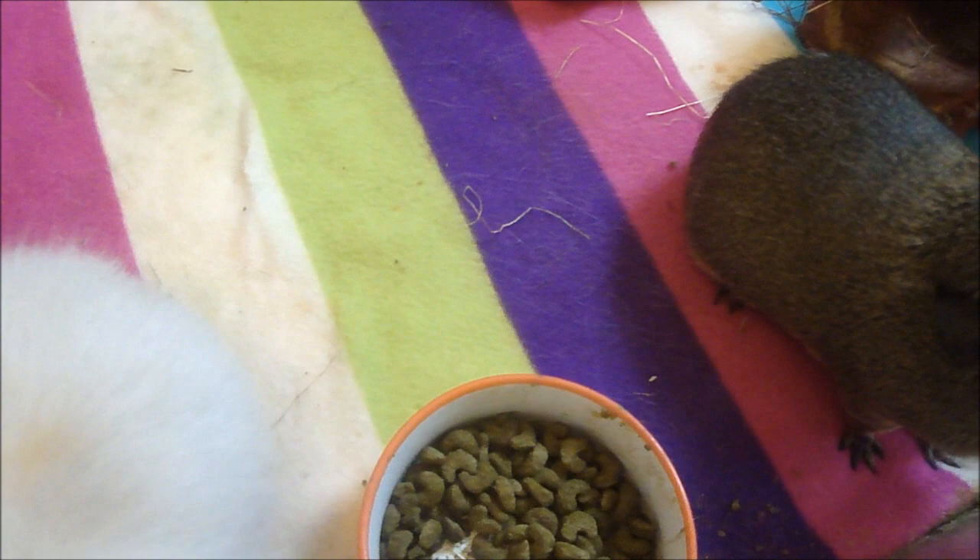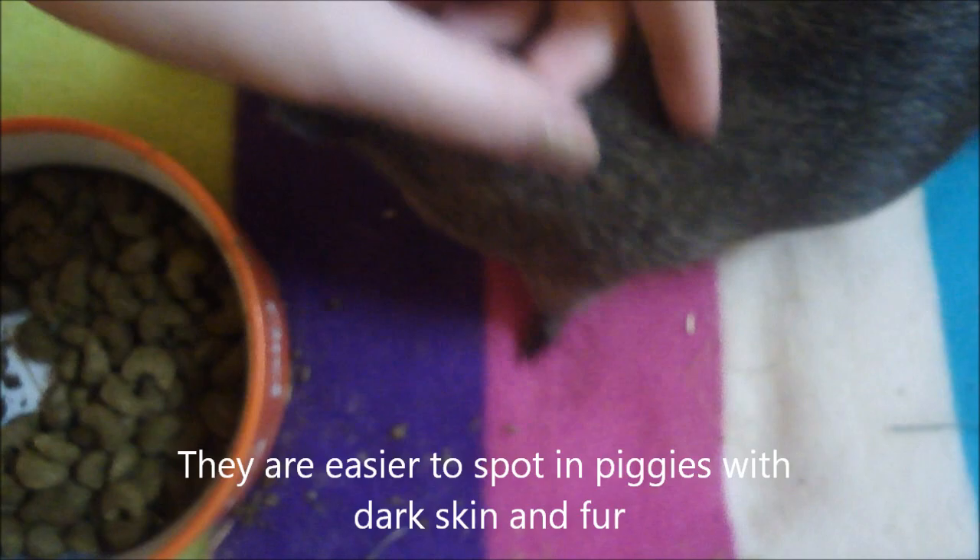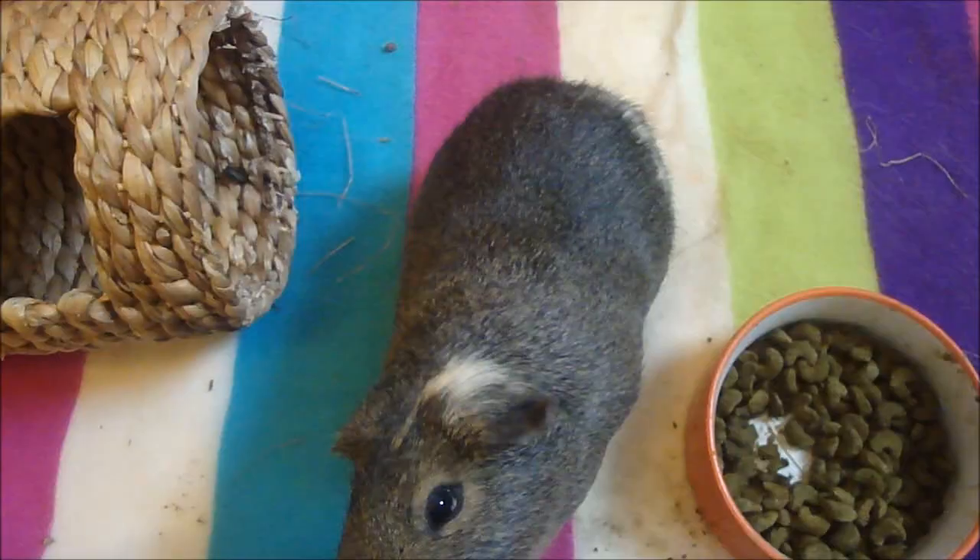When you're looking for them, look next to the skin because that's where they're going to be — that's where their food is. If you just part the fur right down to the skin, that is where you're most likely to see them.